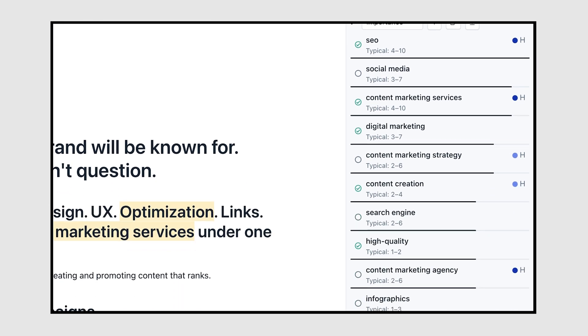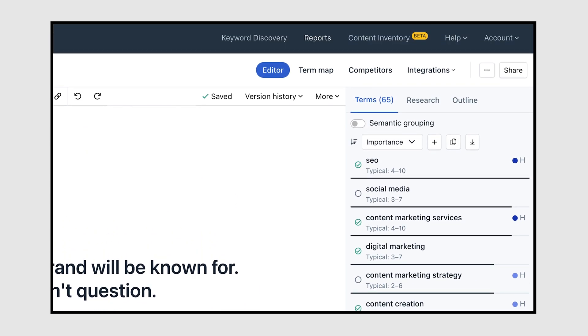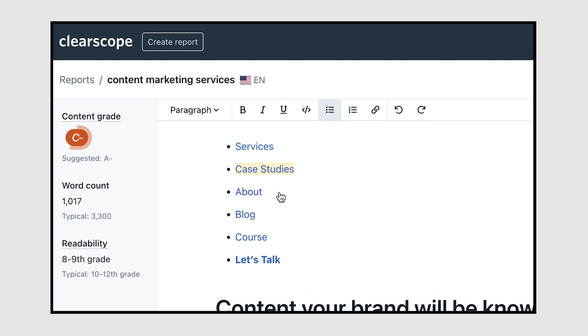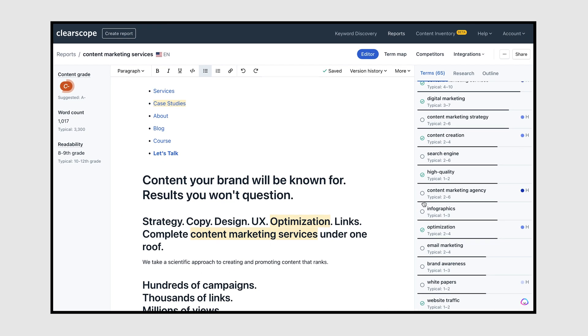The idea is that by matching that user experience — either directly or indirectly — you make it clear to Google and users that you're a good result for that topic. Ironically, we ran 'content marketing services' through the tool and we're only a C-minus. I copied in all of our header text and you can see we're missing topics like social media, content marketing strategy, infographics, and email marketing.